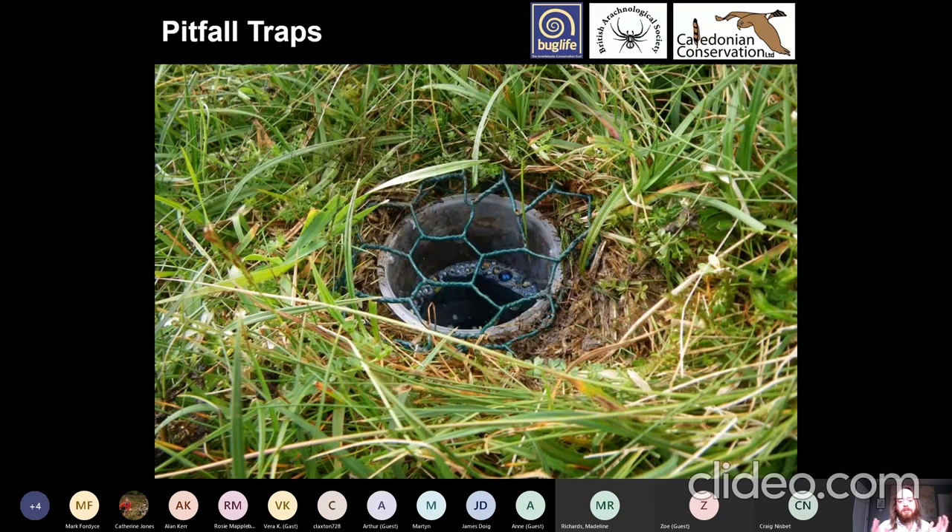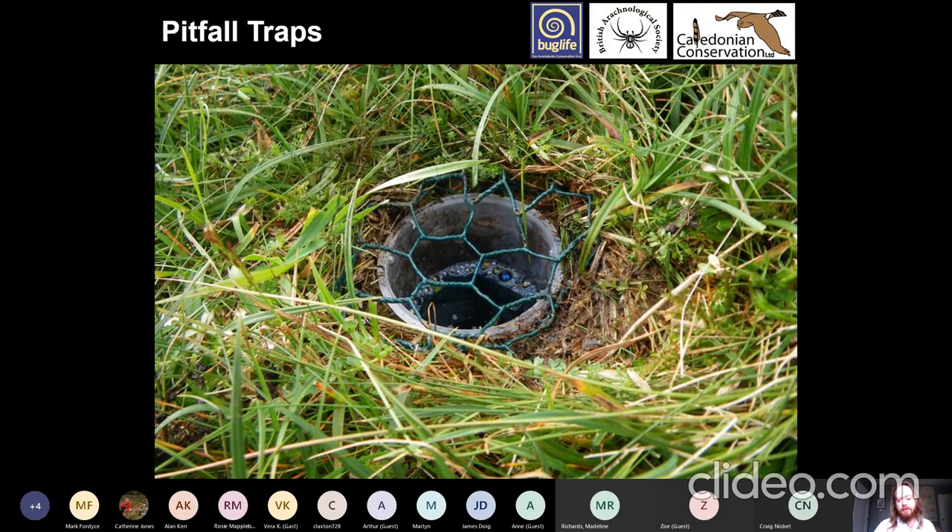Pitfall traps are commonly used, with different people having different designs. I use a sturdy plastic cup with holes for drainage, and put chicken wire over the top dug into the ground to prevent mammals from falling in. I generally use antifreeze and a drop of washing-up liquid to break the surface tension to kill and preserve things. If you don't use anything to kill specimens, you need to check traps daily or you'll find big beetles and centipedes eating everything that falls in. With antifreeze, you can leave traps out for up to a month.